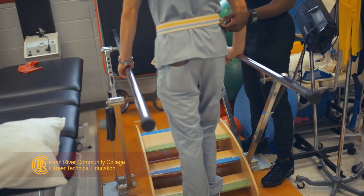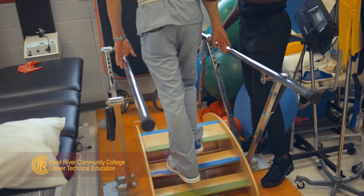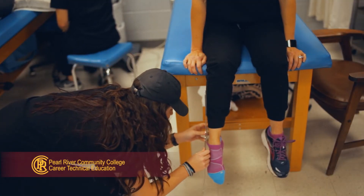The graduate must be able to multitask, demonstrate high energy for a fast-paced work environment, communicate well, and display a superior level of ethics to provide quality health care.